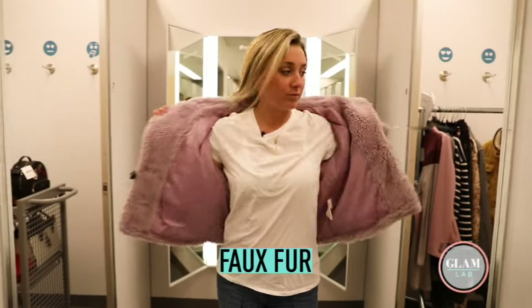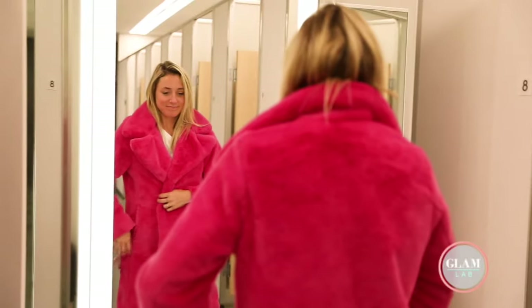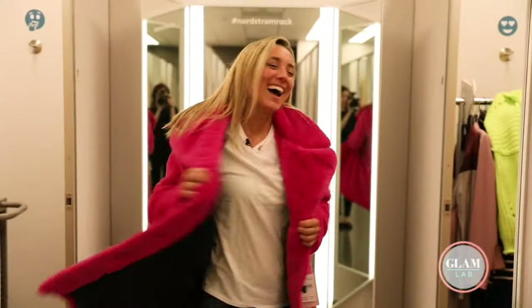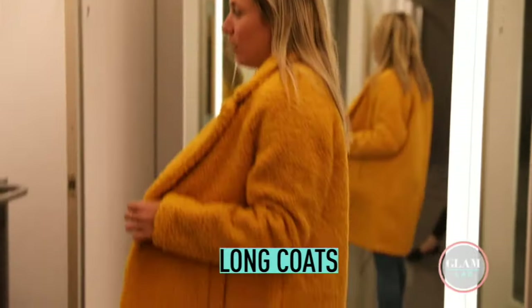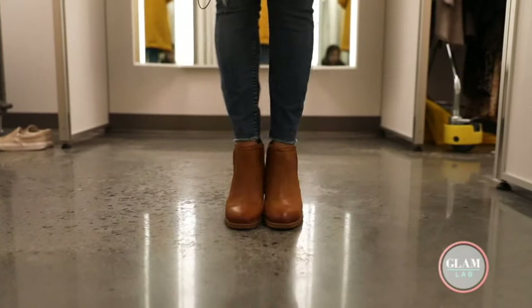Sticking with the neon theme, faux fur is very in — not really the everyday look, but it's pretty fun. Welcome to the Hunger Games! This next one is a little easier to get away with; it's more of a wool than a faux fur. I like it.